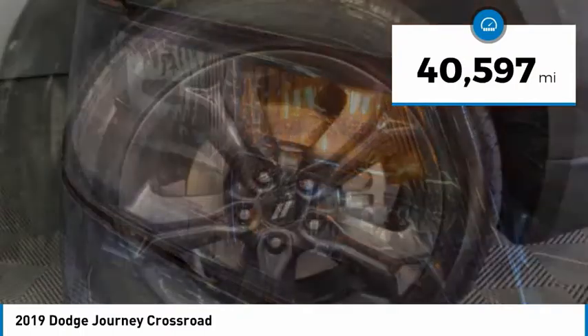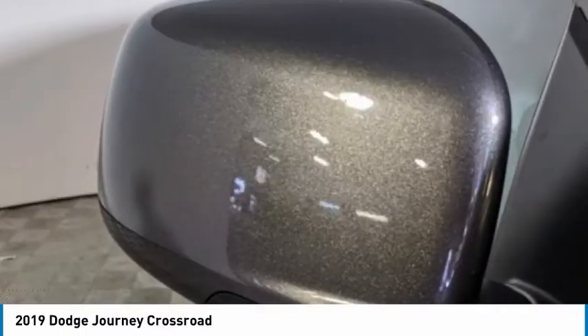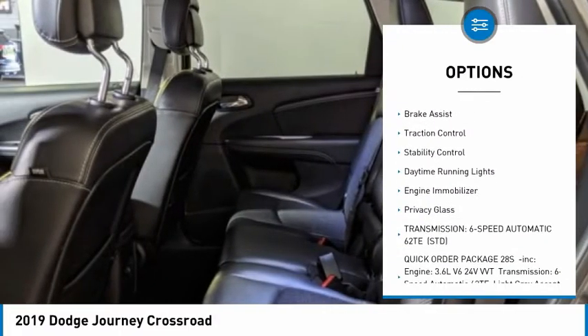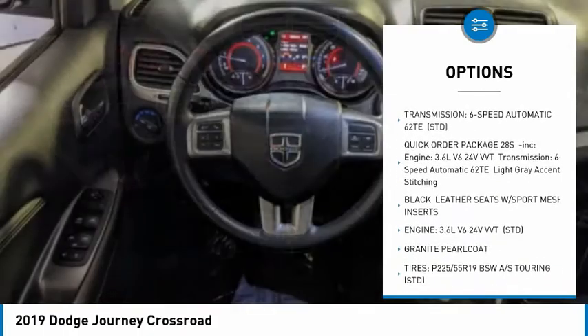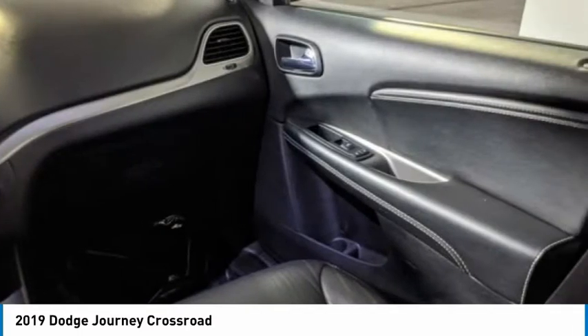This vehicle has less than 45,000 miles. Here are some of this vehicle's great options: tire pressure monitor, heated mirrors, all wheel drive, aluminum wheels, brake assist, traction control, stability control, daytime running lights, engine immobilizer, privacy glass.